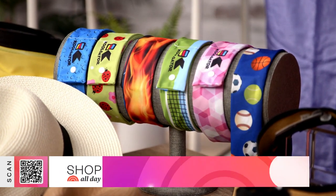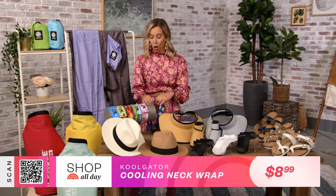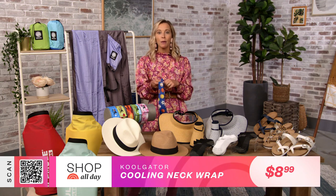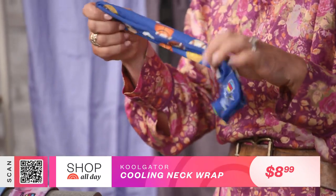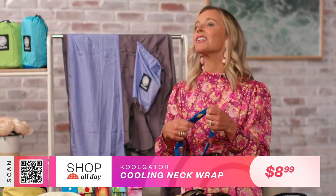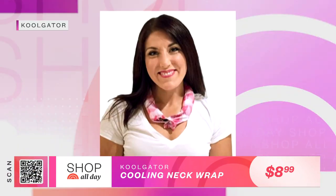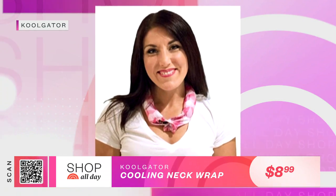This is another nifty little product that'll instantly cool you down on the hottest summer days. This is the Cool Gator. All you do is soak it in water for 20 seconds and it traps the coolness — you don't need the fridge, you don't need ice, so it's especially great when you're on the go. Inside, it's got non-toxic, super-absorbent crystal polymers sewn right inside that absorb hundreds of times their weight in water. As the water evaporates, it keeps you nice and chilly all day.